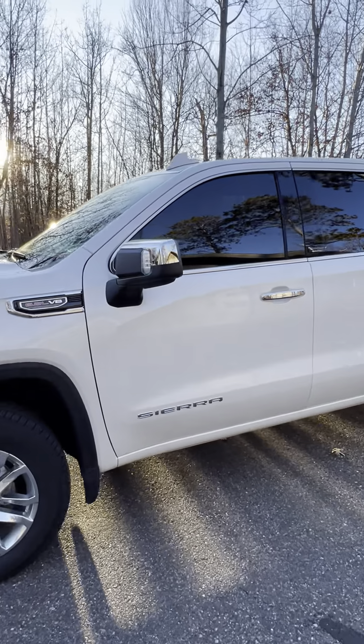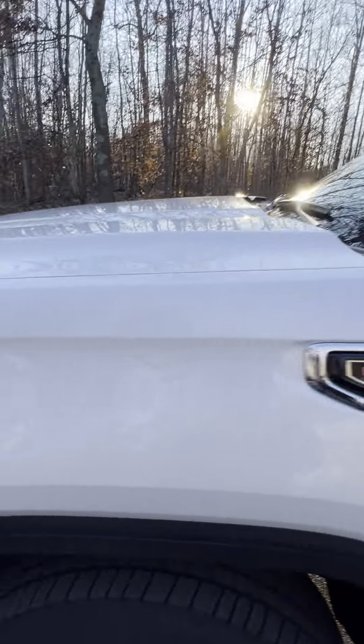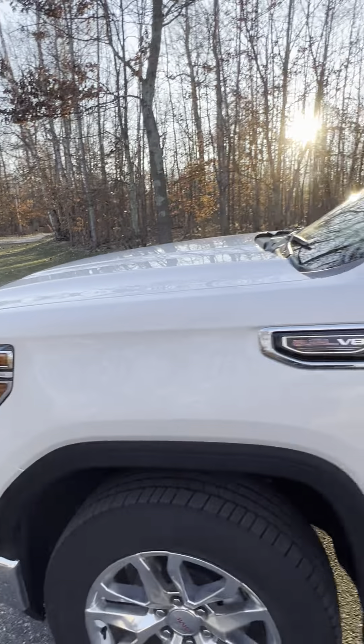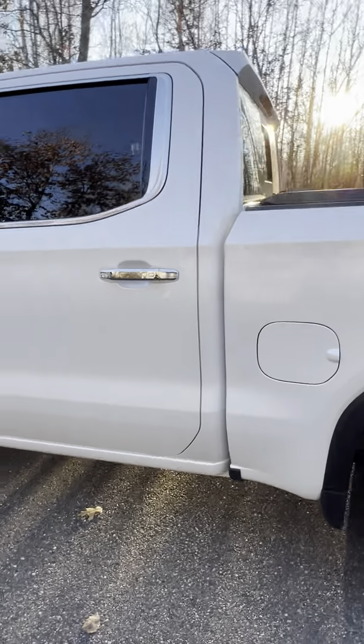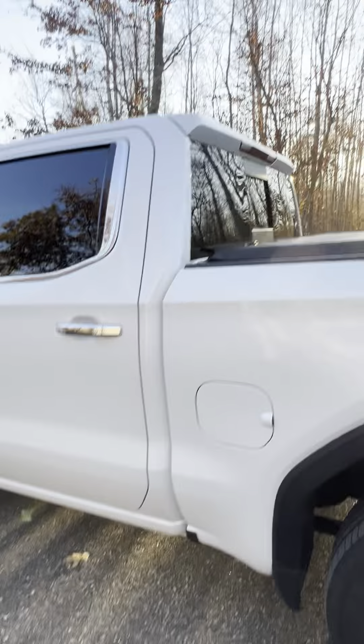The only thing I've added: I added tint in the front — 20% tint to match the back ceramic tint — and I did this clear shield there, that's for rock chips. I did a ceramic wax on it, it's pretty awesome, works really good. I did 5% tint in the back.